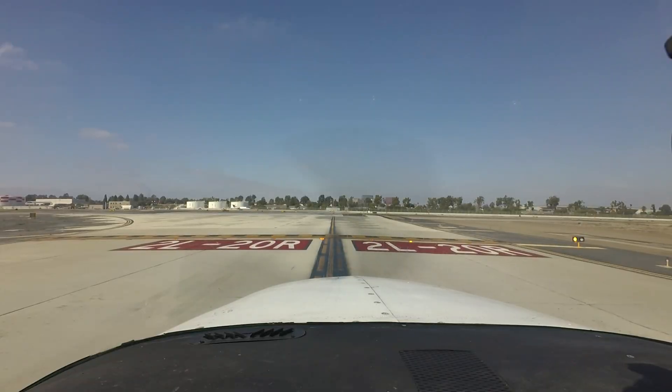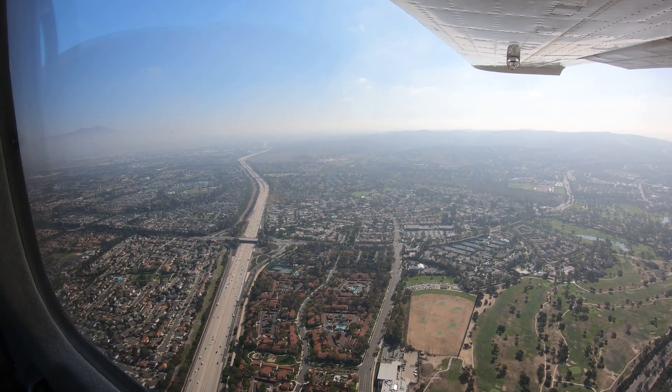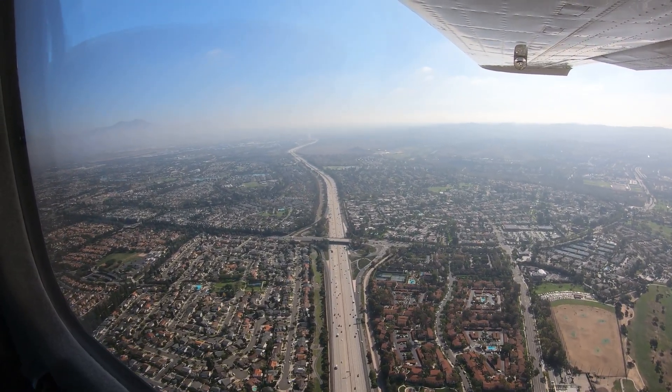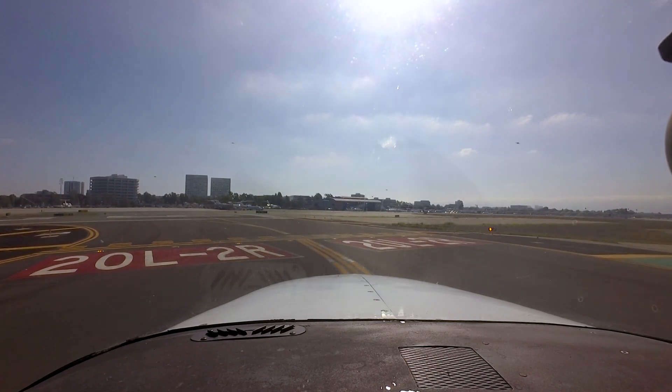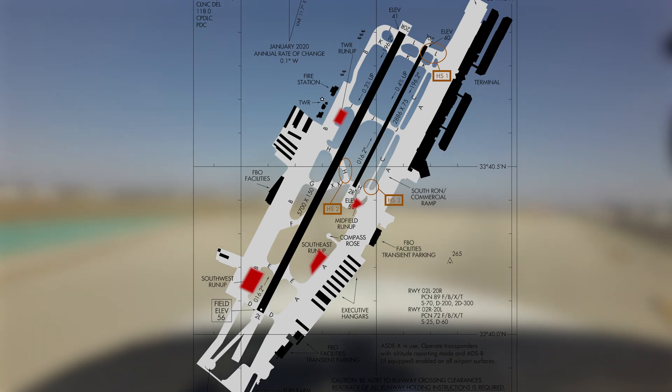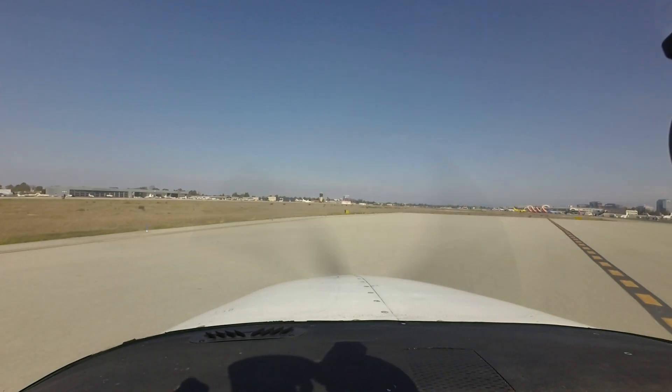When departing SNA, remember that a clearance is required for both VFR and IFR flights to operate in the John Wayne Class Charlie airspace. After obtaining your clearance, Ground Control will direct you to one of several run-up areas around the field. When your run-up is complete, contact Ground Control for clearance to continue taxi.